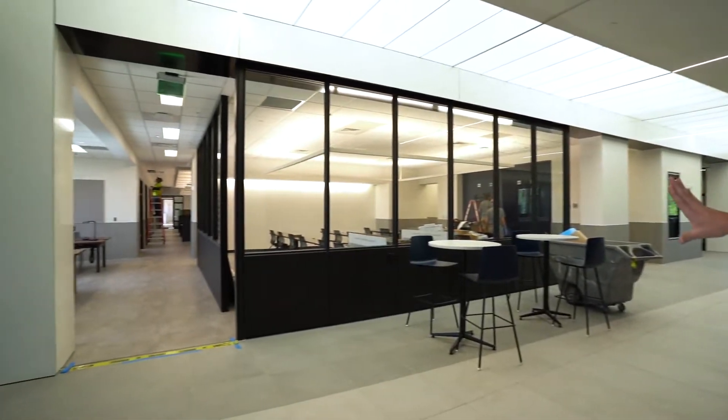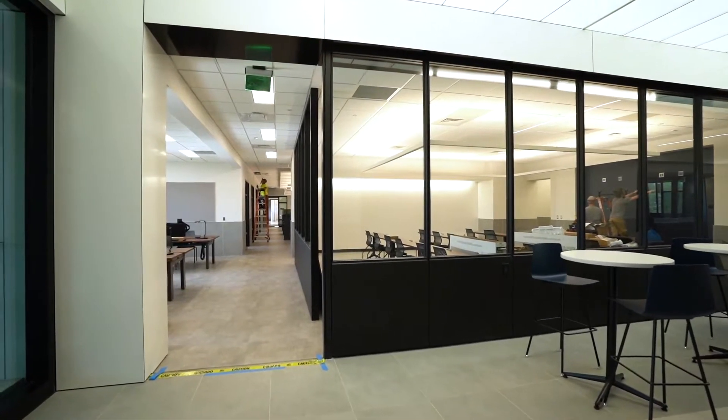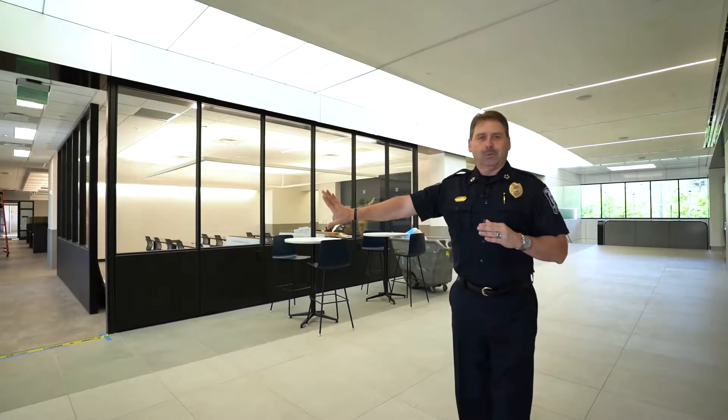If they step in, the first thing they will see to their left is the roll call room and the patrol division. So if you went down the corridor, you would enter the patrol sergeant, patrol lieutenant, patrol captain's offices, report writing, and anything patrol related.